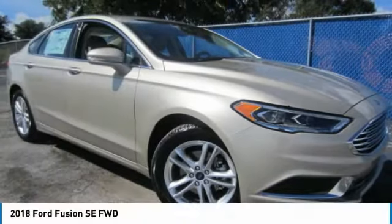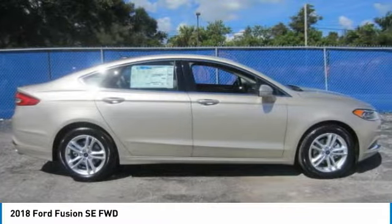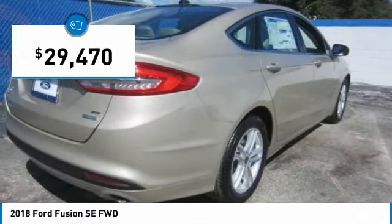A look at the 2018 Fusion. You can have both impressive power and great economy in a Fusion, and it is priced below $30,000.